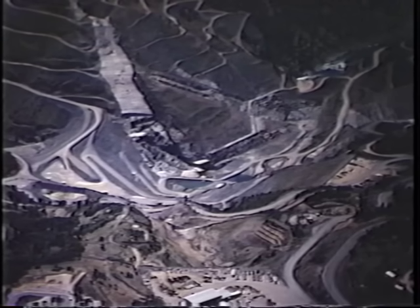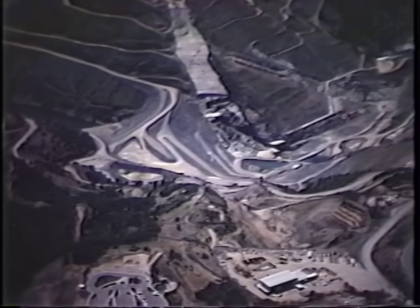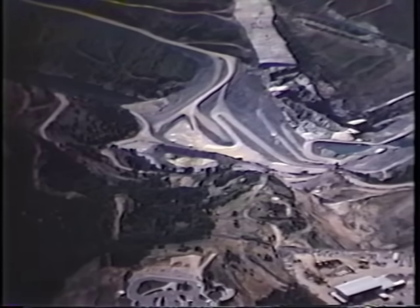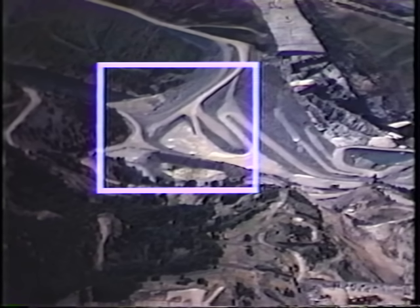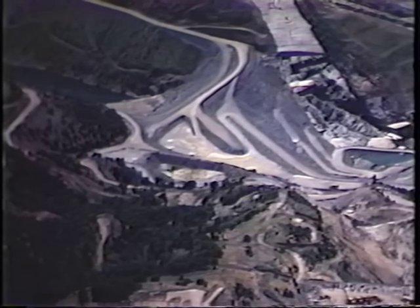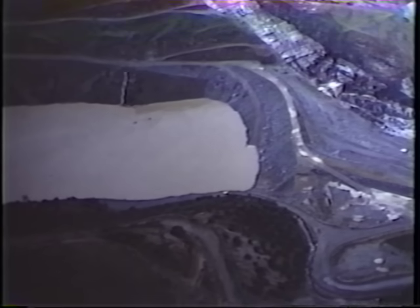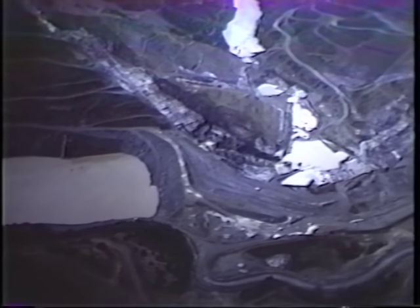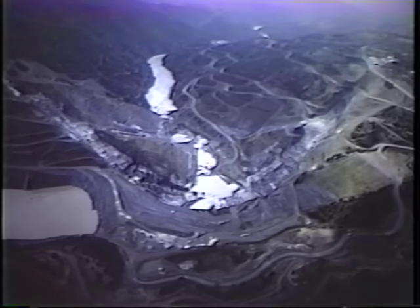The earthen cofferdam was modified in the late 1970s. At that time, a safety plug — a soft plug — was built into the right abutment, and the remainder of the structure was raised eight feet. The plug was designed to erode if the capacity of the cofferdam was ever exceeded. This would allow the dam to fail gradually and the stored water to be released over a period of hours, which would also restrict the amount of embankment material entering the river.